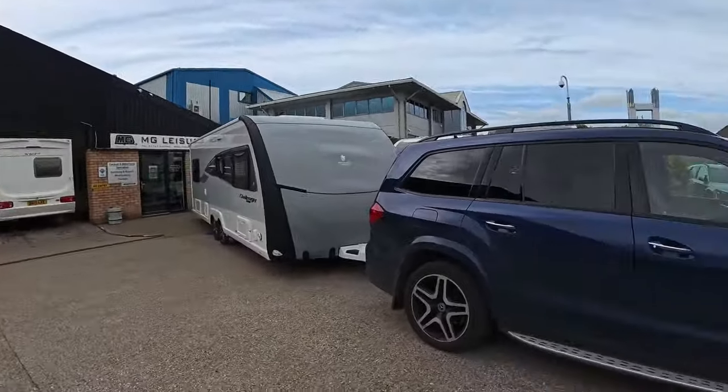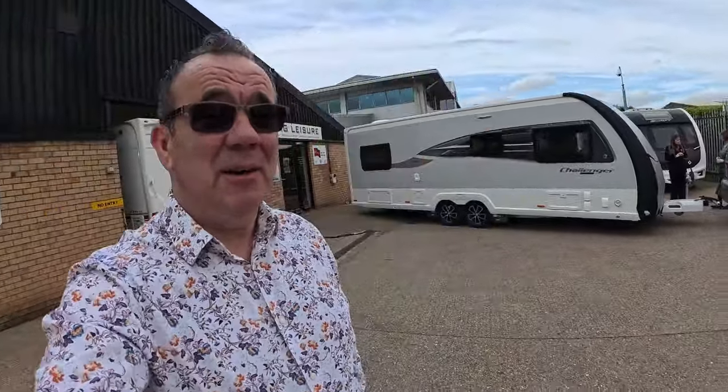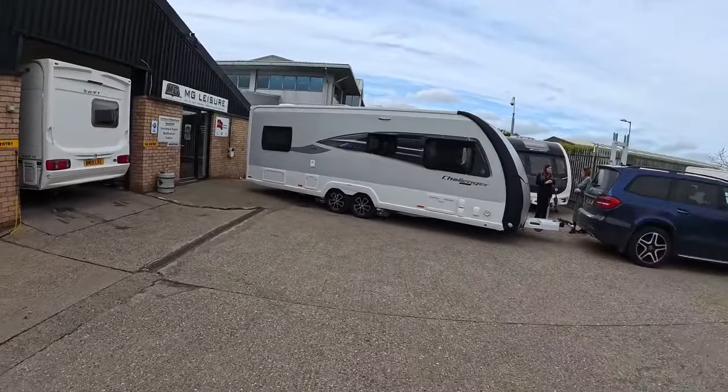So we're all hitched up. We've gone and run through everything we need to with Lucy. Everything's been great — the handover has always been absolutely fantastic. We are coming back in four weeks' time just to have a further couple of bits done to the caravan and a few bits changed that we want changing. But yeah — there she is.